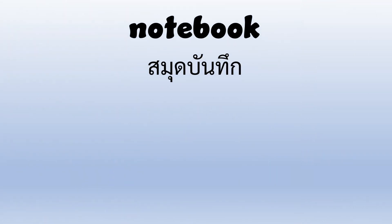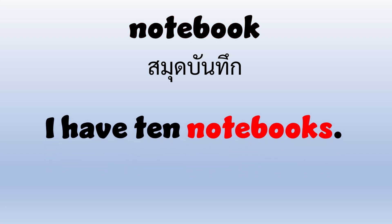Notebook. N-O-T-E-B-O-O-K. Notebook. I have ten notebooks.